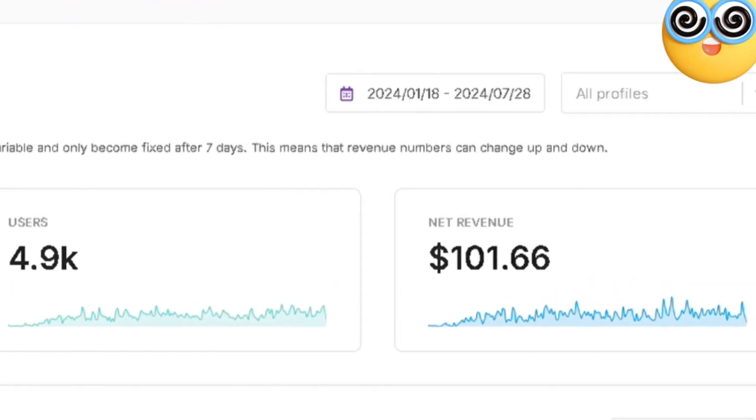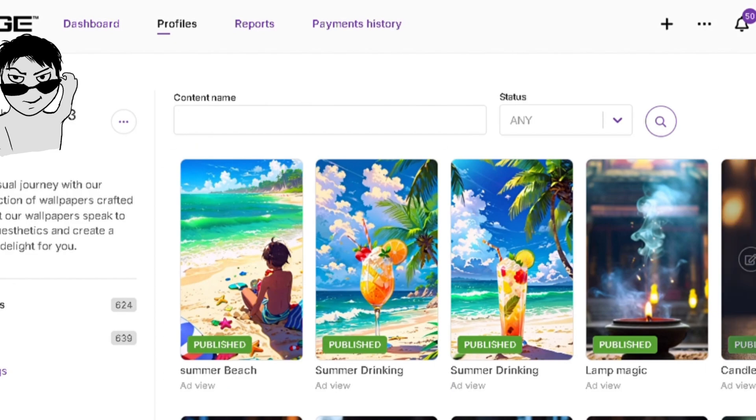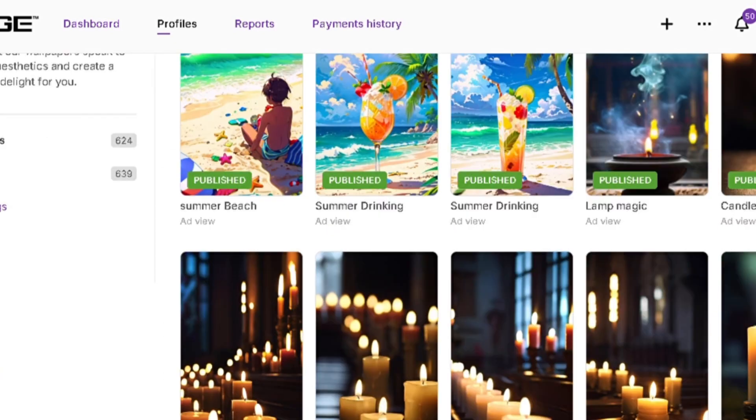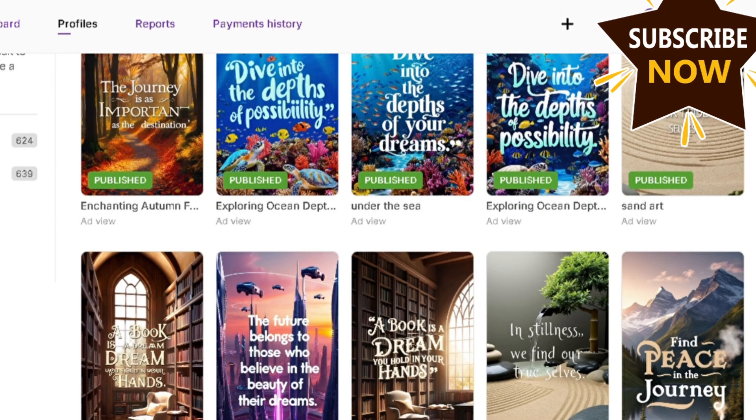Today, I want to share an exciting passive income opportunity with you: earning with Zedge. Zedge is a platform where you can upload your own amazing wallpapers and earn money from them. It's a great way to generate passive income.